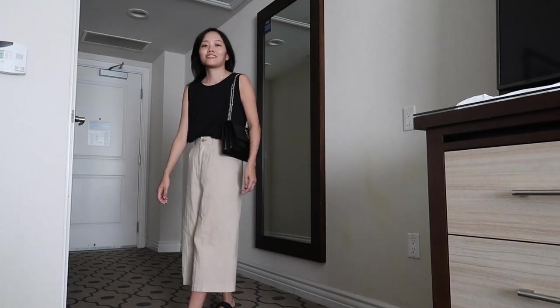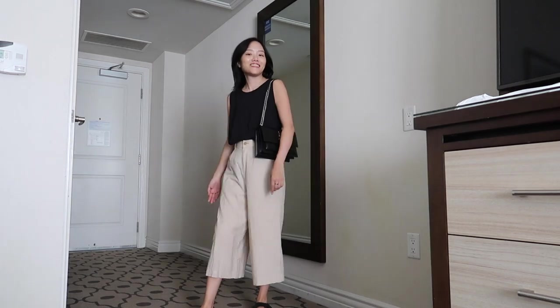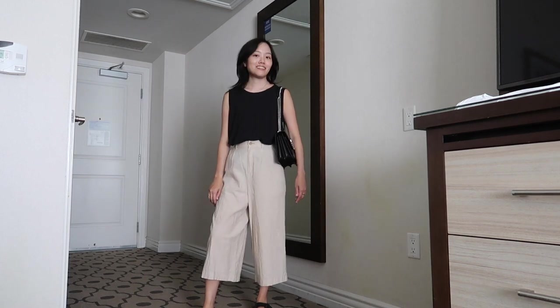In this outfit I paired my Airism tank with the linen pants. I made it a little bit more dressy but still very breathable due to the materials of the top and bottom.